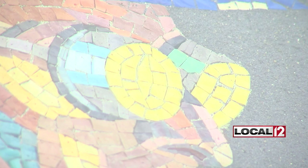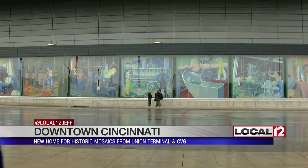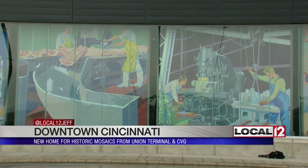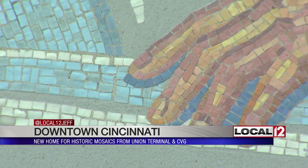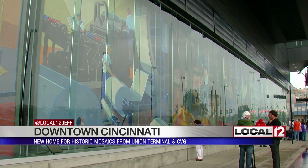Every community is a mosaic, colors woven together. But Cincinnati has its own special mosaic — or mosaics actually — nine huge panels, eight tons apiece, depicting workers from industrial Cincinnati in the 1930s. First displayed at Union Terminal, then at the airport, as Mayor John Cranley put it, a welcoming beacon for travelers. You knew you were home when you saw these murals.